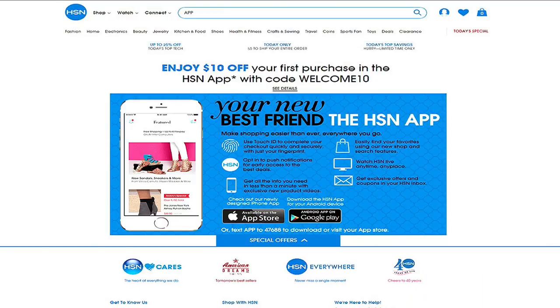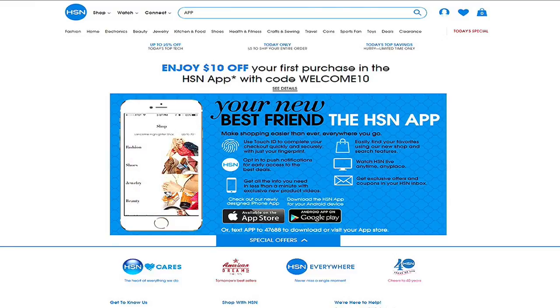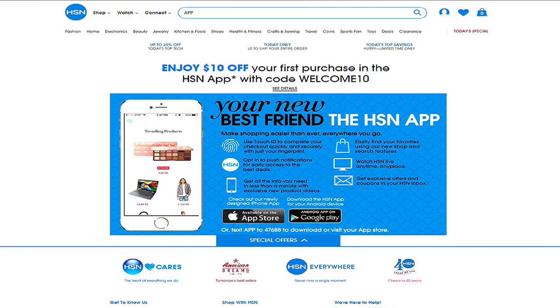Did you know that you can shop anywhere, anytime on our app? Download the HSN mobile app and stay up-to-date on the best deals and even receive exclusive app-only coupons. Search app on HSN.com for more.